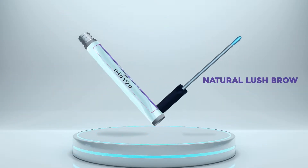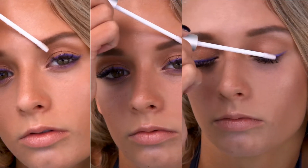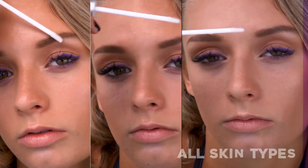Boost your eyebrows and eyelashes with the all-natural Lush Brow Serum by Balshi. Dermatologists developed our clinically tested, non-irritating serum, which is safe for all skin types.